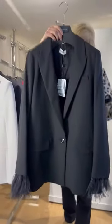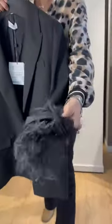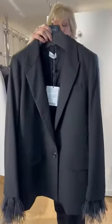A little bit different — this is by Marella, part of the Max Mara Group, and this has the gorgeous addition of detachable feathers on the cuffs. That is just really a wow blazer. It has one button and faux pockets, and it is available only in black.